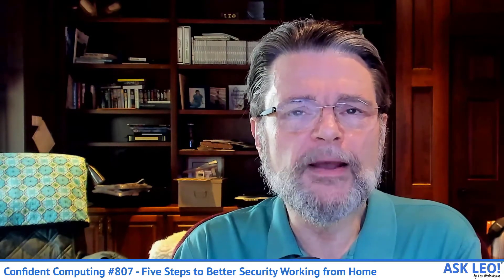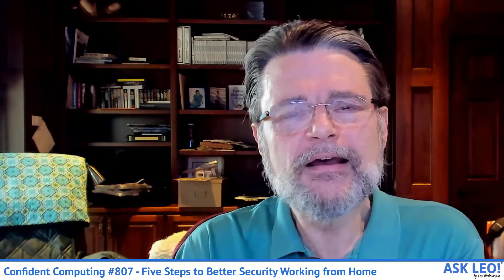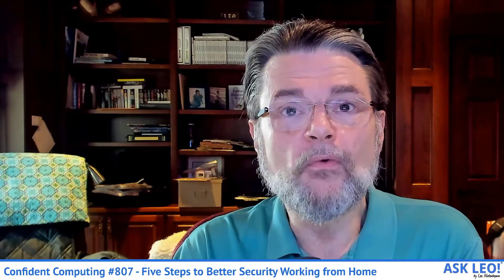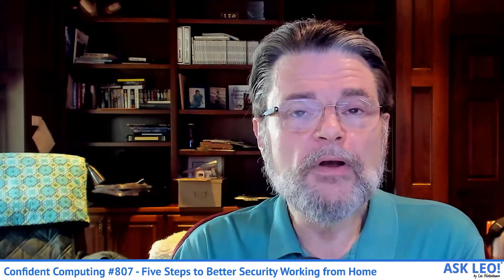I've also got something in my back pocket specifically for my patrons. I still have this video-making itch that I want to scratch, and I think I've come up with something that will add value specifically for the patrons of Ask Leo. So if you're a patron, keep an eye on your inbox — I'll be sending you an email describing exactly what I have in mind in the next couple of days. I'm constantly looking for ways to add value and thank you for your patronage and support.